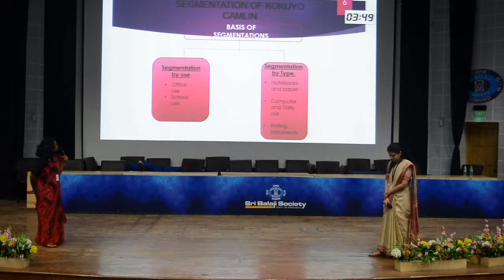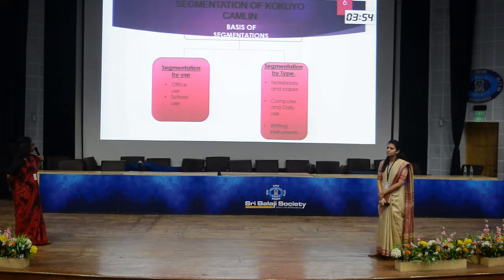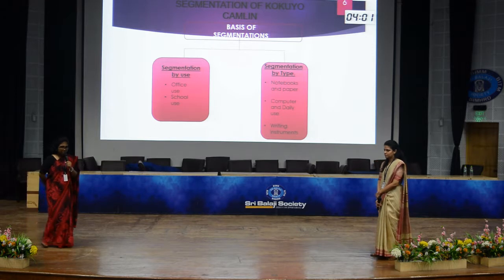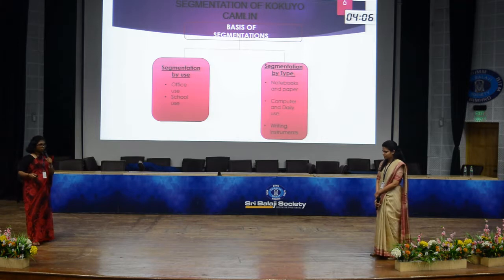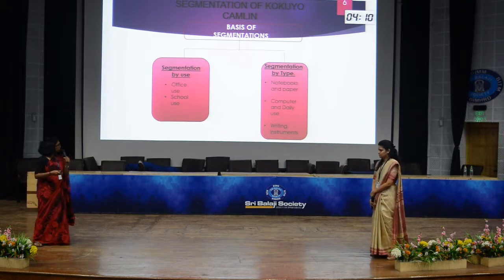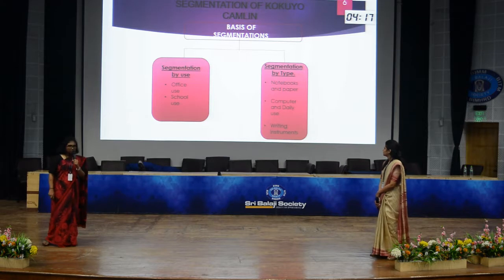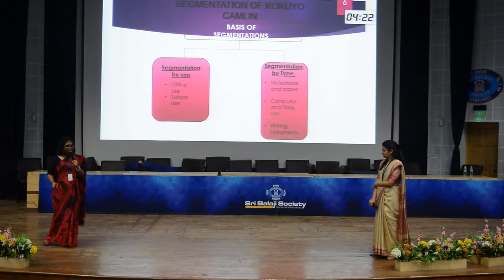Segmentation of Kokuyo Camlin Limited is based on two categories: segmentation by use and segmentation by type. Segmentation by use covers office use and school use, which represent the major contribution of Camlin's products. Under segmentation by type, there are notebooks and paper, computer and daily use, and writing instruments.